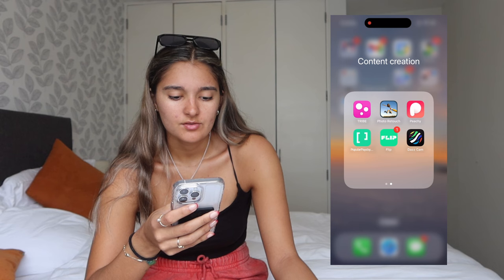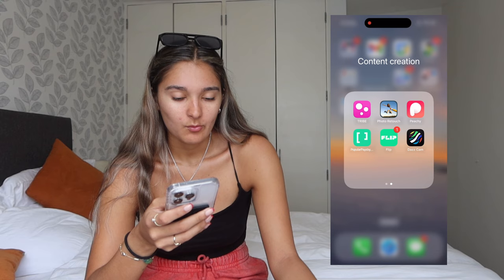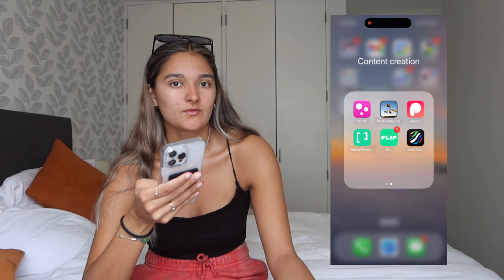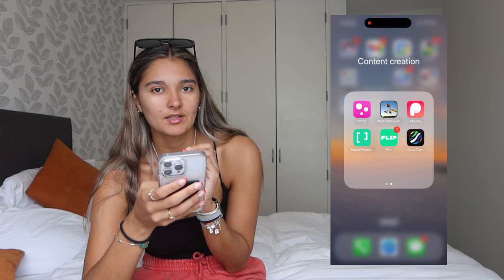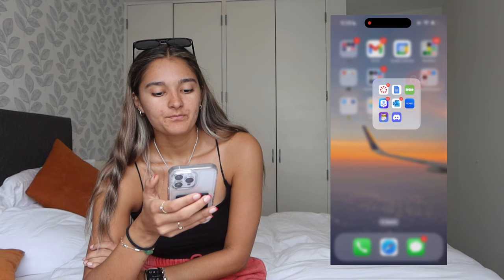I also have Flip — it's an app where you watch videos and get paid to watch them, and you can also buy things through the app, which is really cool. And Dad's Cam, which makes your pictures look blurry and digital — like cute little film-style pictures. Then I have a school folder which has Canvas, Docs, Duo Mobile, GroupMe, Outlook for my school email, Zoom, Socratic, and Discord.